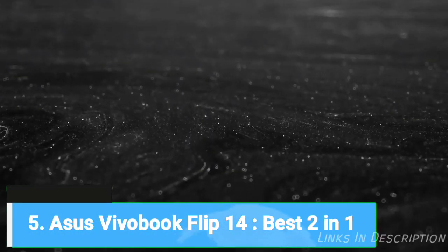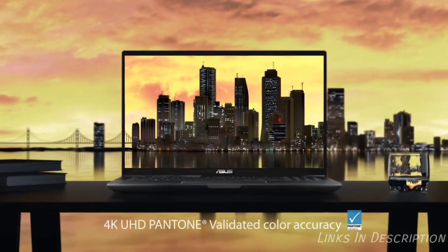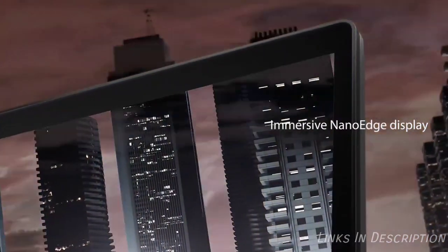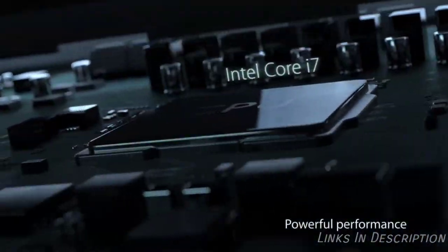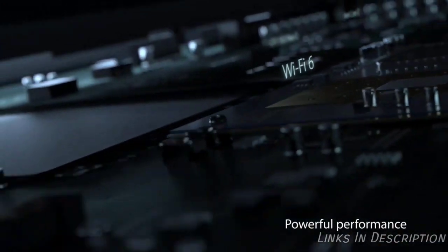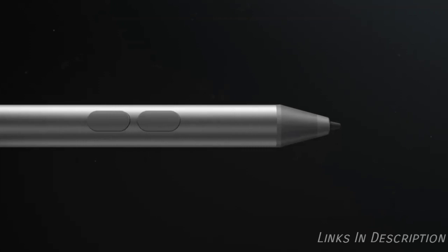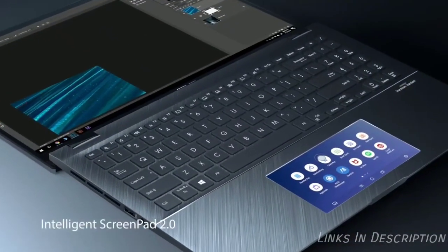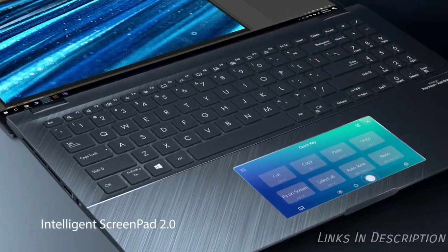ASUS Vivobook Flip 14 – The Best 2-in-1 Mini Laptop. For those who are in search of a versatile 2-in-1 laptop that is more affordable than competitors without sacrificing the build quality, the Vivobook Flip 14 is worth your consideration. It provides a sleek design and speedy performance given its $500 price. While its 4GB of RAM means it suffers from occasional hiccups when you have lots of tabs open, the Vivobook Flip 14 runs most applications fine, as long as you are not doing any serious video editing.